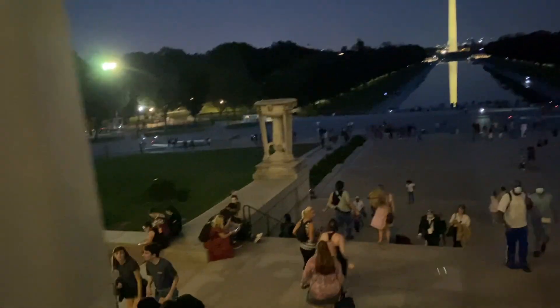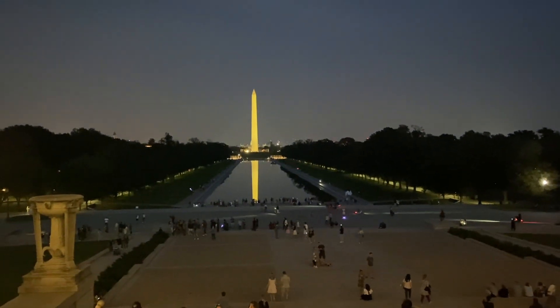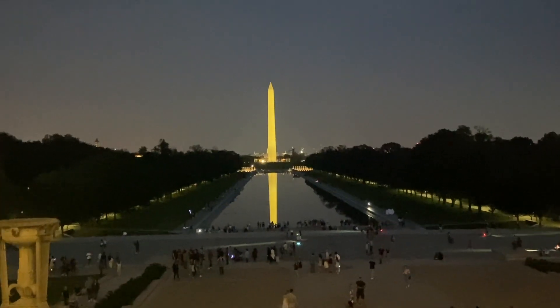All right guys, we're going to exit out of the Lincoln Memorial — and what a shot! Look at that reflection in the water of the Washington Monument. It is beautiful tonight.